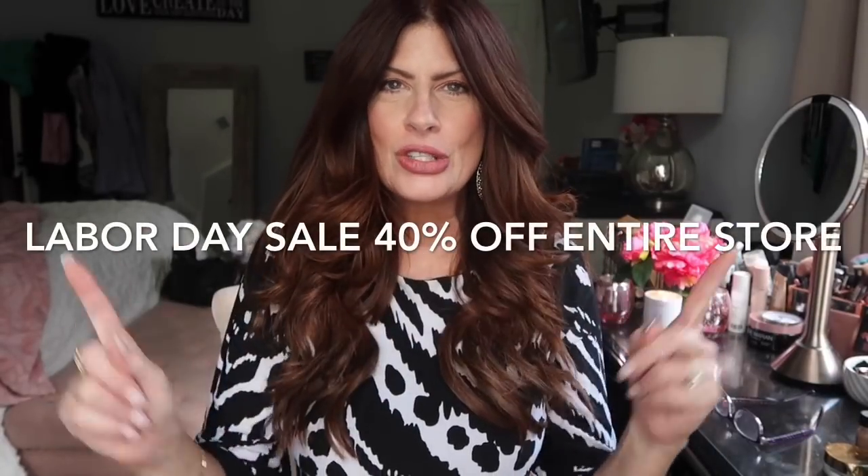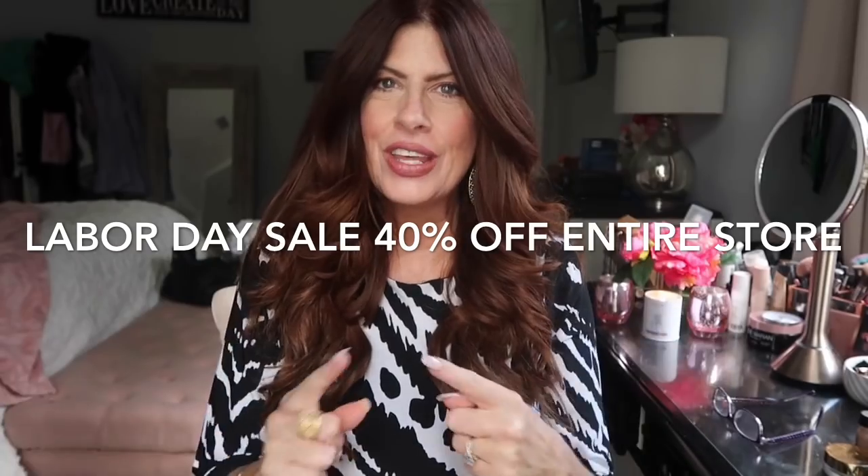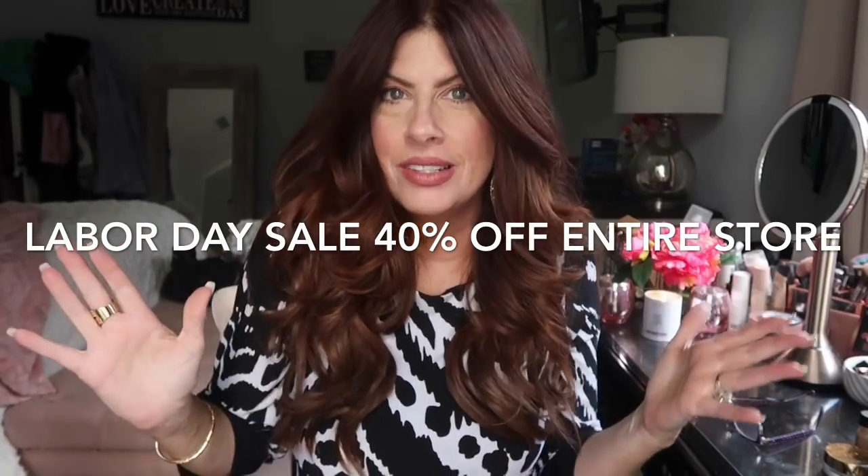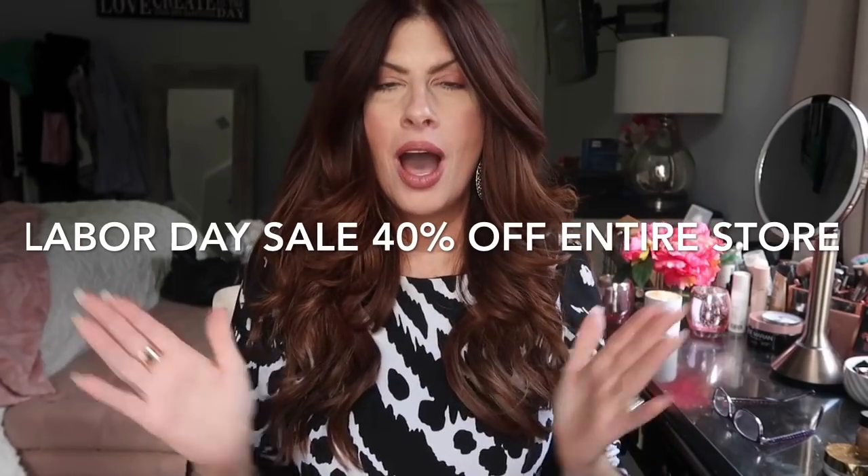The good news, by the way, is right now they are having their Labor Day sales so everything in the store — every single thing — is at least 40% off. Because who doesn't love a sale? So without further ado, let's just jump right in.